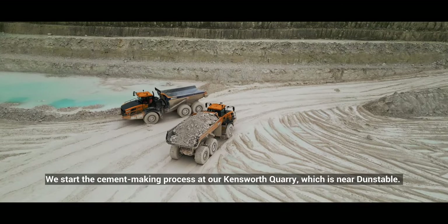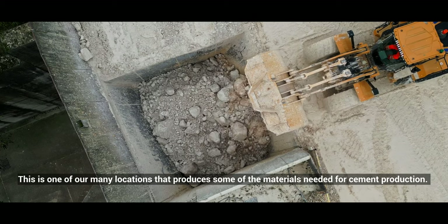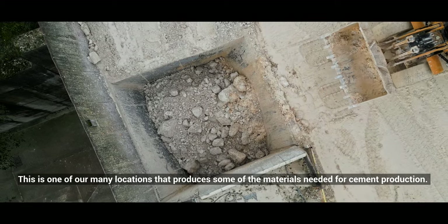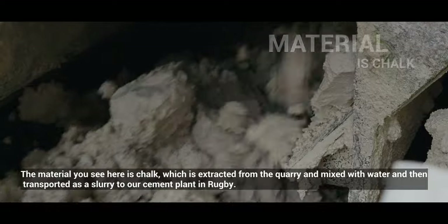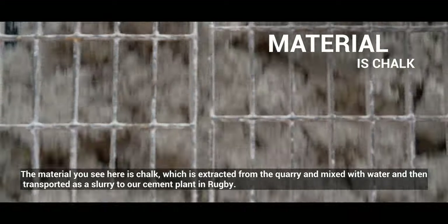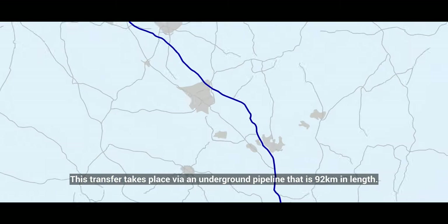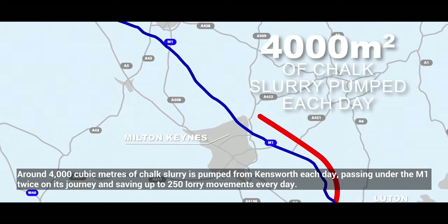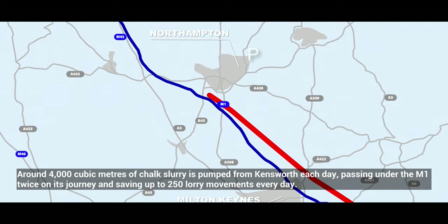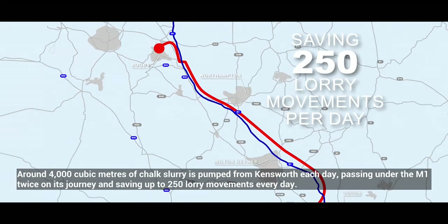We start the cement making process at our Kensworth quarry, which is near Dunstable. This is one of our many locations that produces some of the materials needed for cement production. The material you see here is chalk, which is extracted from the quarry and mixed with water, then transported as a slurry to our cement plant in Rugby via an underground pipeline that is 92 kilometres in length. Around 4,000 cubic metres of chalk slurry is pumped from Kensworth each day, passing under the M1 twice on its journey and saving up to 250 lorry movements every day.